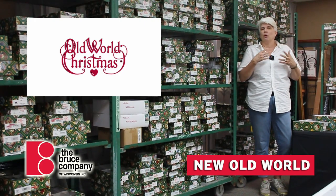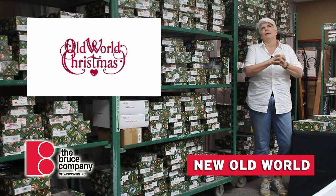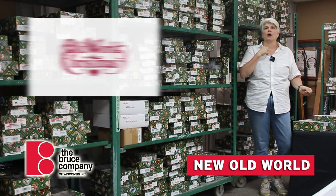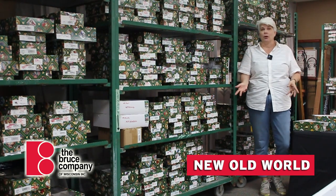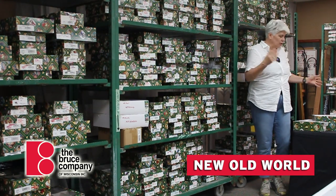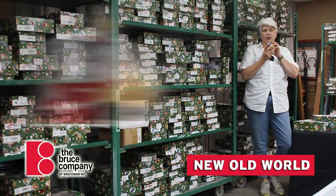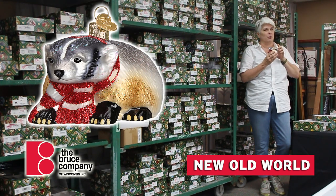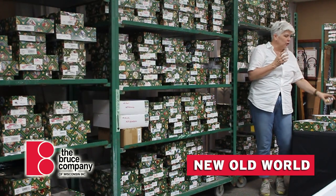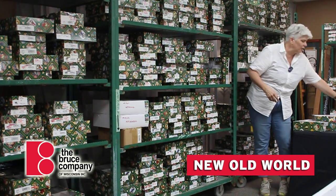Old World is really great because people will come in and they'll say, I want to get an ornament for my son and he is going to UW. And so we can go to the Old World wall and find this cute little badger ornament with a red and white scarf — perfect for somebody who's going to UW. Or if you are somebody who likes to collect ornaments that are appropriate to the year.